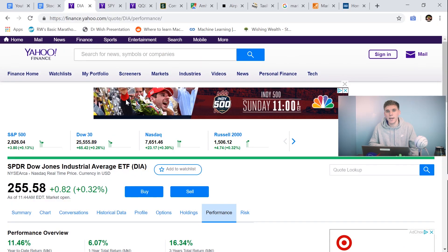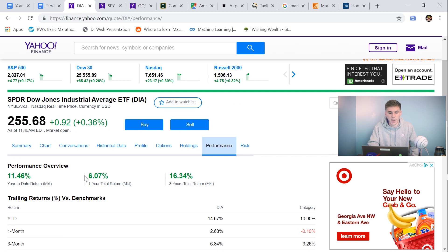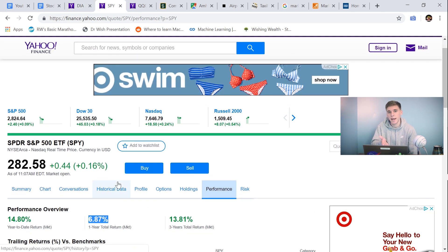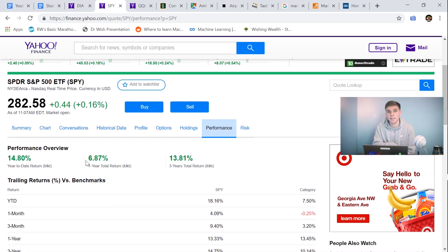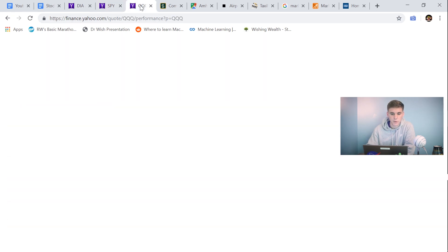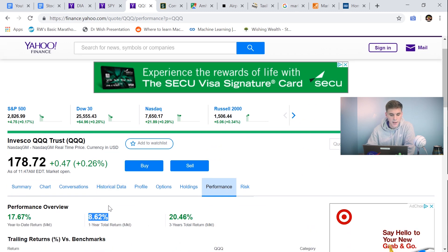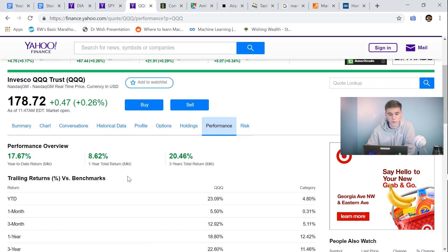So let's take a look at how each of these ETFs perform in the stock market. First, we're going to look at the DIA, which is the Dow Jones ETF. And as you can see, it overall performs pretty well — it's got a 6.07% one-year total return. Now let's move on over to the SPY, which is the S&P 500 ETF, and you can see that it produces a 6.87% total return for one year. Now finally, let's go to the QQQ, which is the Nasdaq ETF, and as you can see, it produces the best overall performance each year with an 8.62% one-year total return.